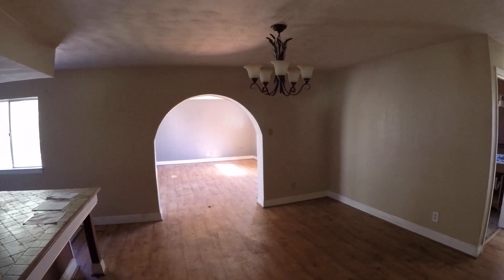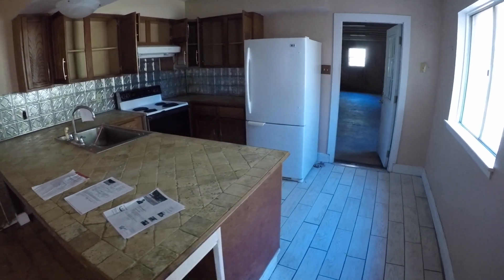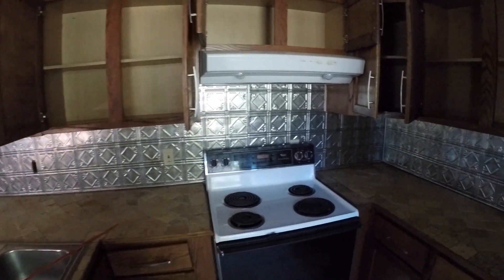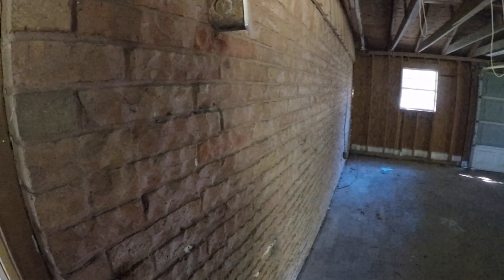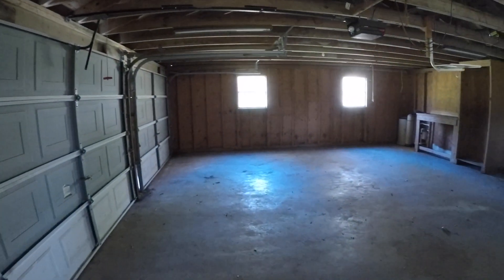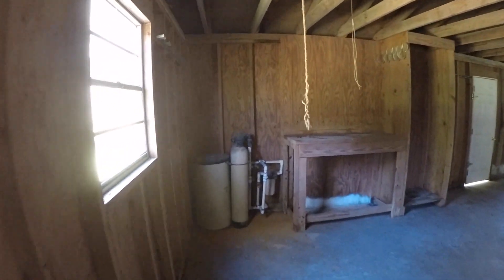Continuing in, we have the dining room. One neat thing is they have a huge updated countertop here where you could put stools and use it as part of a dining area. There's ceramic tile in the kitchen, with a decent amount of cabinetry and countertop space. There's a door leading to the garage, which I believe was an addition — you can see exterior brick here, suggesting it was constructed after the fact. It's a very big two-car garage, almost the size of a three-car garage, and it appears to have a water softening system, which is a nice bonus.